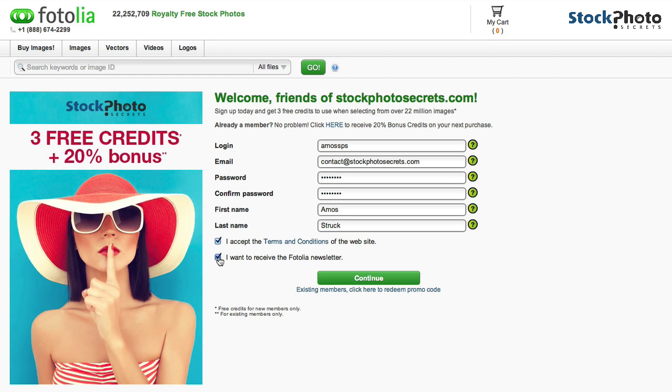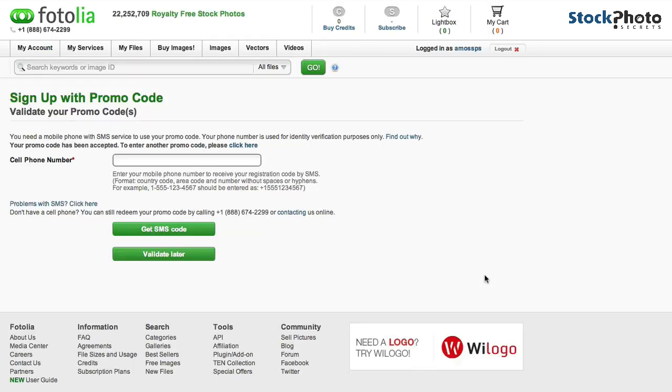Make sure you click the accept terms and conditions checkbox. If you don't want to receive the Fotolia newsletter, you can uncheck it here — I recommend leaving it on. Then continue, and on this next screen make sure you have your cell phone nearby, because you will need it to receive the code to redeem the three free credits.